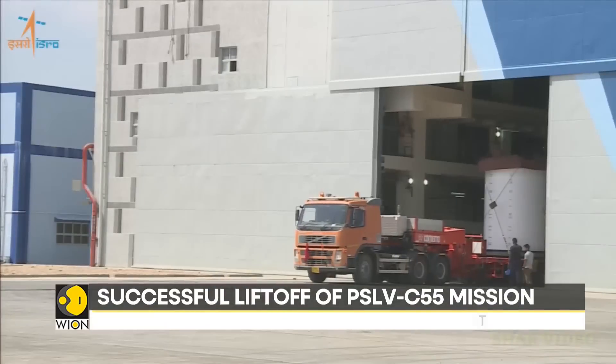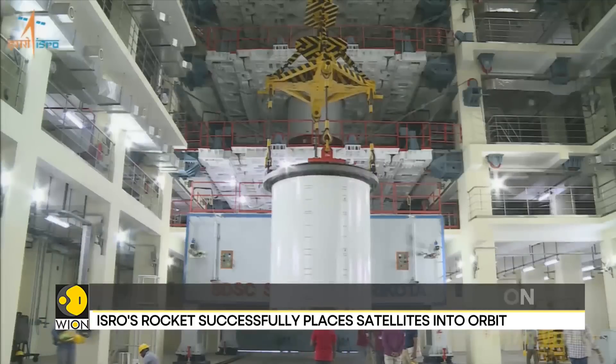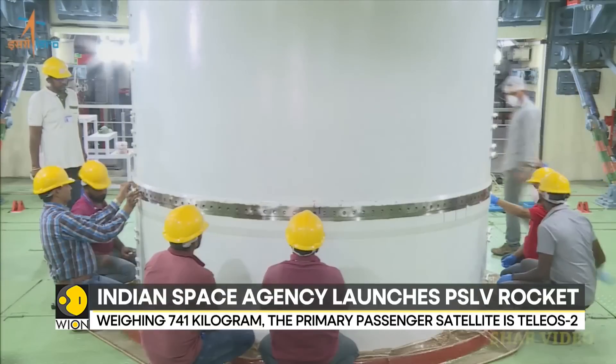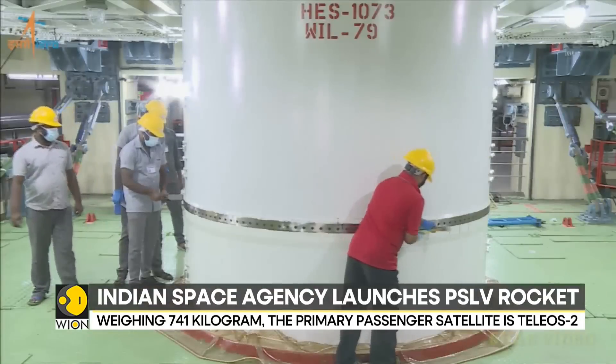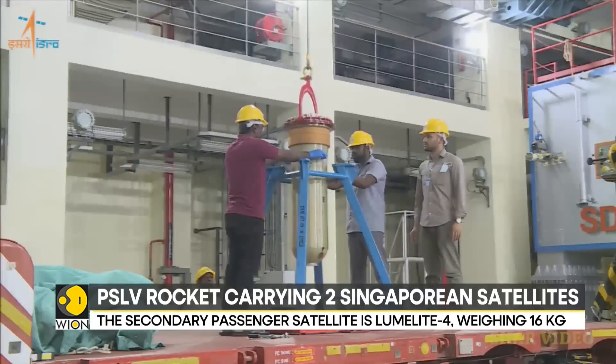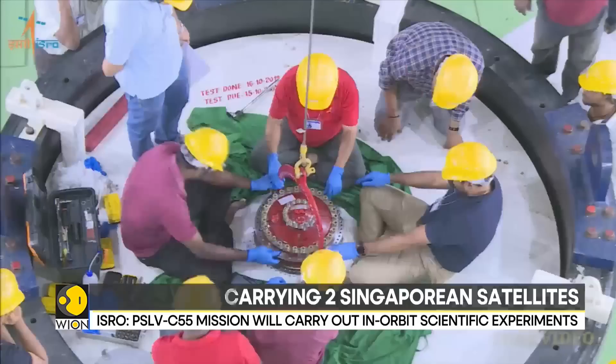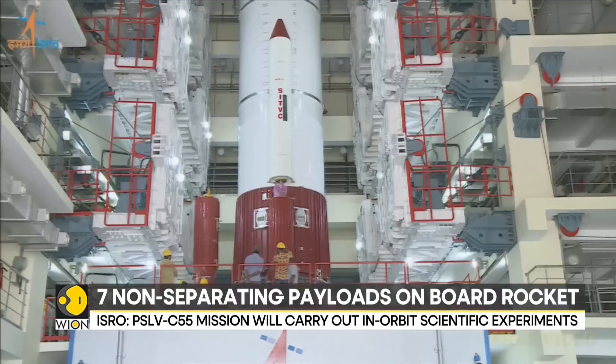This commercial mission is dubbed PSLV C-55. The primary passenger satellite is Tereos-2, weighing 741 kilograms. Tereos-2 will be used to support all-weather, day and night satellite imagery requirements of agencies within the government of Singapore. It carries a synthetic aperture radar payload.